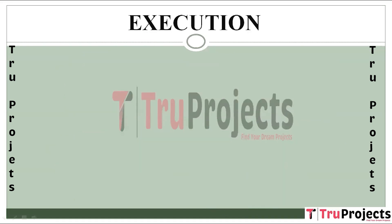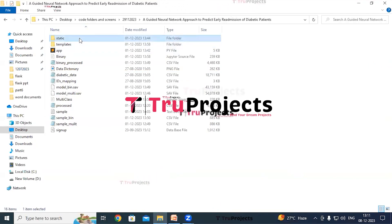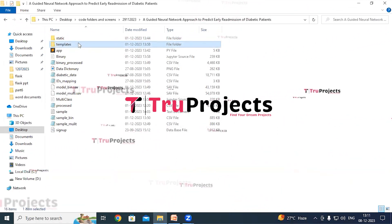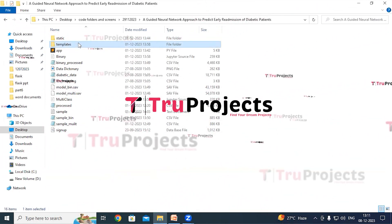To execute this project, first we need to open the code folder, which contains the project source code files. There is a static folder consisting of files related to CSS, JavaScript, and Bootstrap. There is a templates folder containing all the HTML pages used in the project, such as index.html, about.html, and other pages representing different pages of the website.